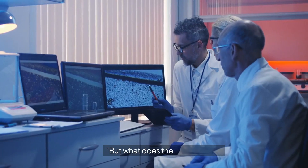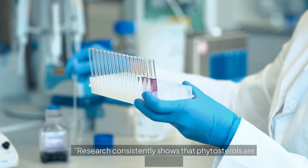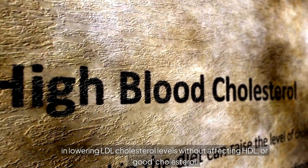But what does the science say? Numerous studies have investigated the cholesterol-lowering effects of phytosterols. Research consistently shows that phytosterols are effective in lowering LDL cholesterol levels without affecting HDL, or good cholesterol.